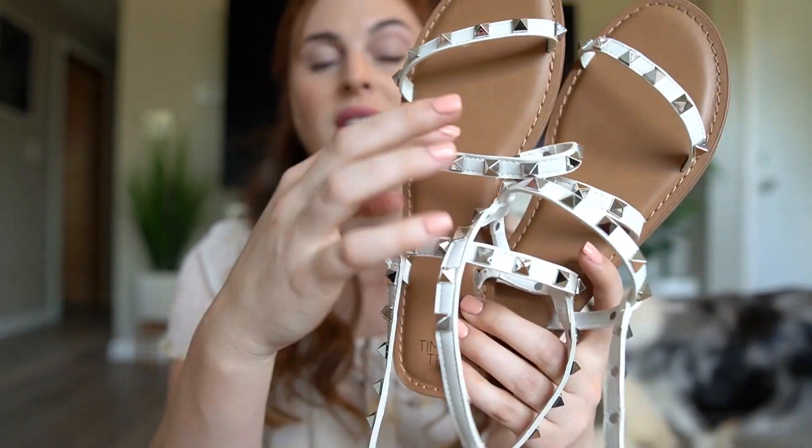Next we have these white crocodile-textured mules. I got these from Express on super clearance last year — really glad I have them now. They do have a block heel and a pointed toe, so it's not as trendy as the square toe right now, but I really like these as another option.